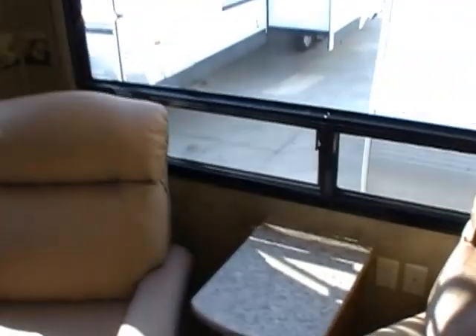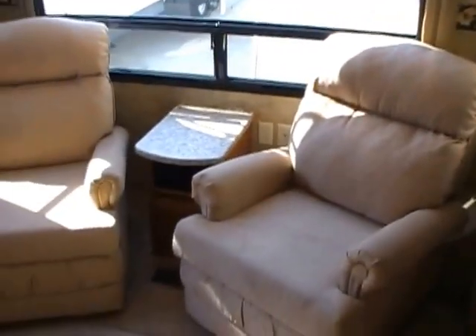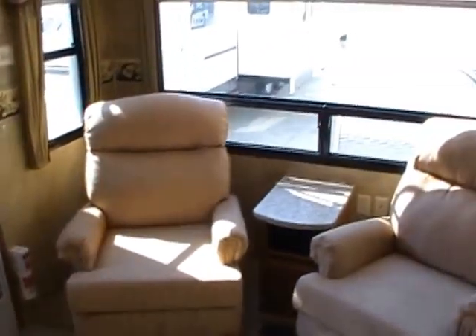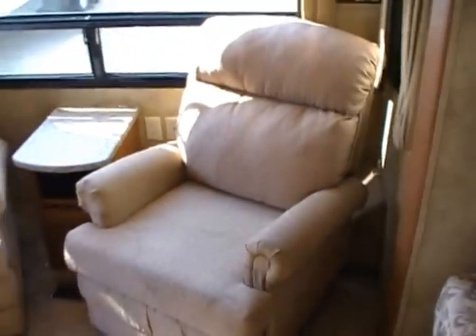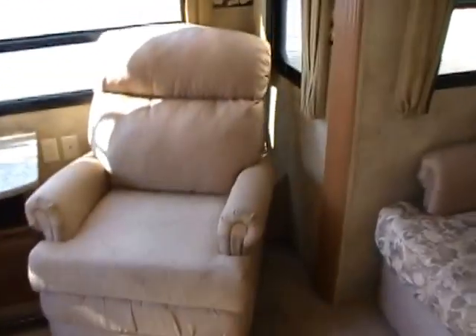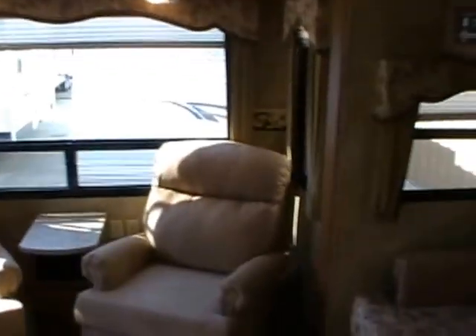This RV has the upgrade hardwood cabinets with the glass front. Fantastic vent fan — you've got two of those in here. Ice-cold ducted roof air. I've had this air on for about 20 minutes and it's already nice and cool in here, and it's 90 degrees outside. That's just the advantage of buying a more premium travel trailer — you're going to get one that's a lot better insulated, stays cooler in the summer and warmer in the winter.